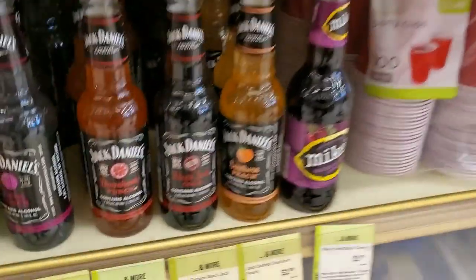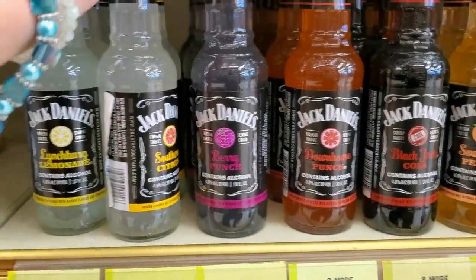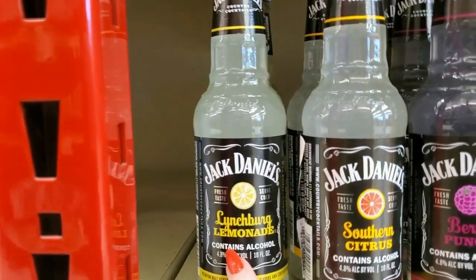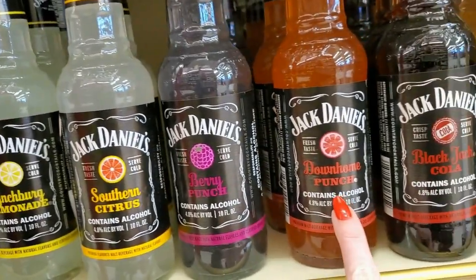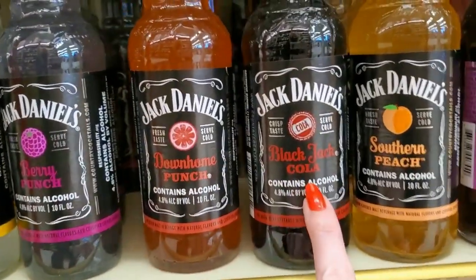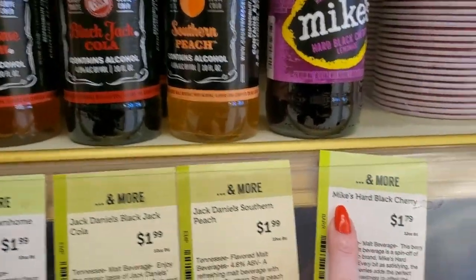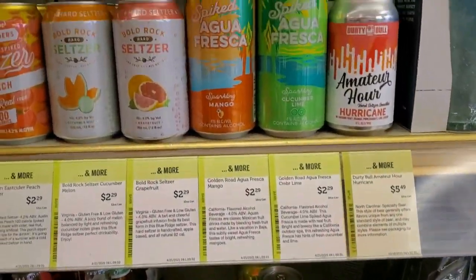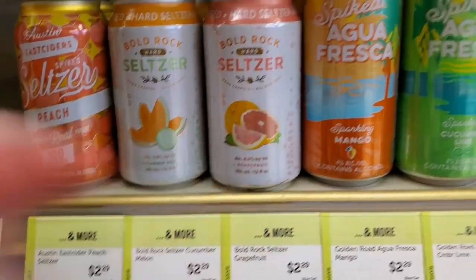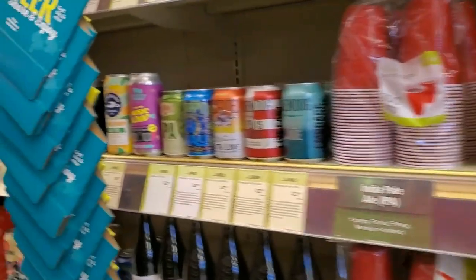Over here we have some Jack Daniels drinks — Down Home Punch, Southern Citrus, Lynchburg Lemonade, Berry Punch, Black Jack Cola, Southern Peach. And we also have Mike's Hard Black Cherry for $1.75 to $1.79. We have seltzers here — there weren't as many of those. They had a lot of IPA.